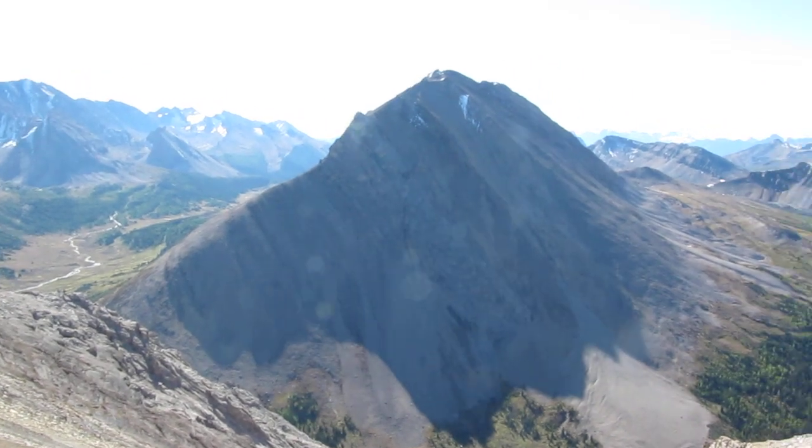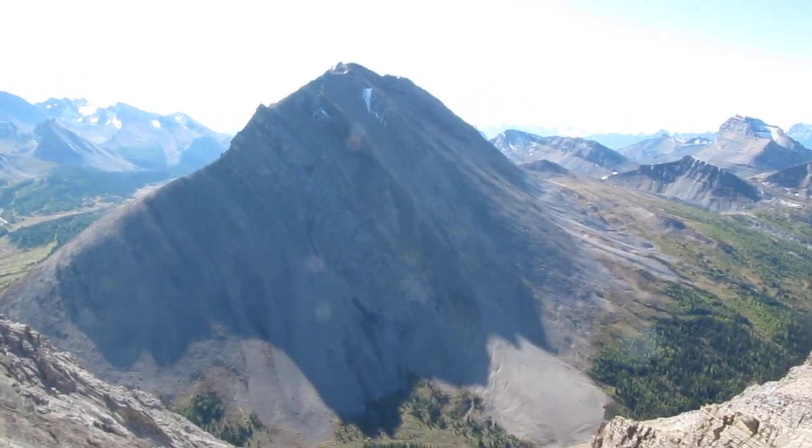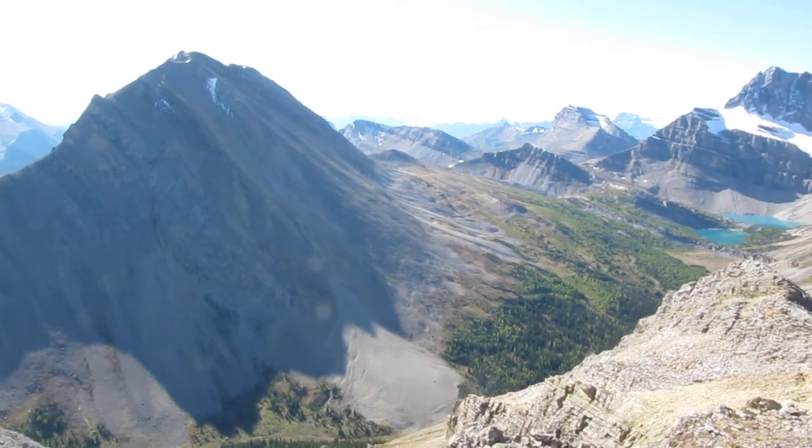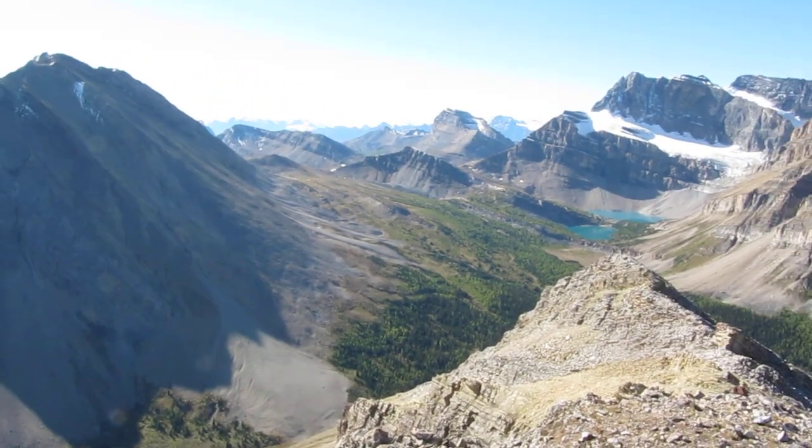Right over here is Fossil Mountain. We went up that yesterday on the way into Skokie Lodge — 9,700 feet. Looking towards Lake Louise.